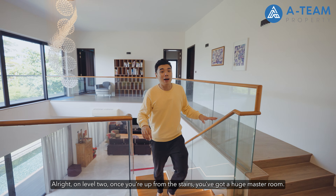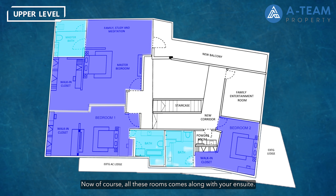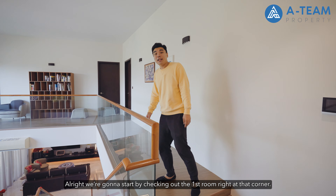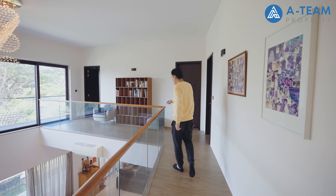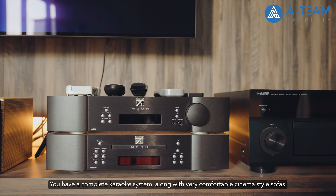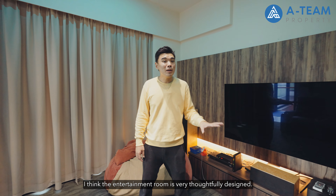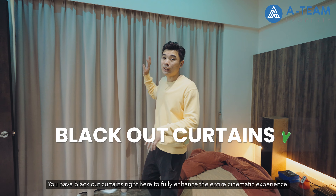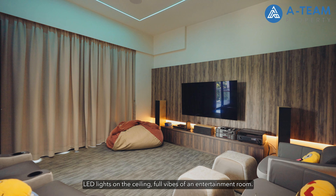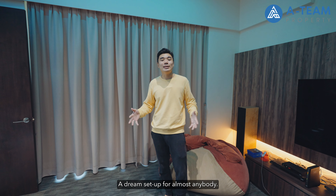On level two, once up the stairs, you have a huge master room and two more bedrooms, all with en suites, plus an entertainment room at the corner and a powder room in the middle. The entertainment room is fully done up with a complete karaoke system, comfortable cinema-style sofas, and a huge beanbag. It features blackout curtains for a full cinematic experience, LED lights on the ceiling — a dream setup for almost anybody.